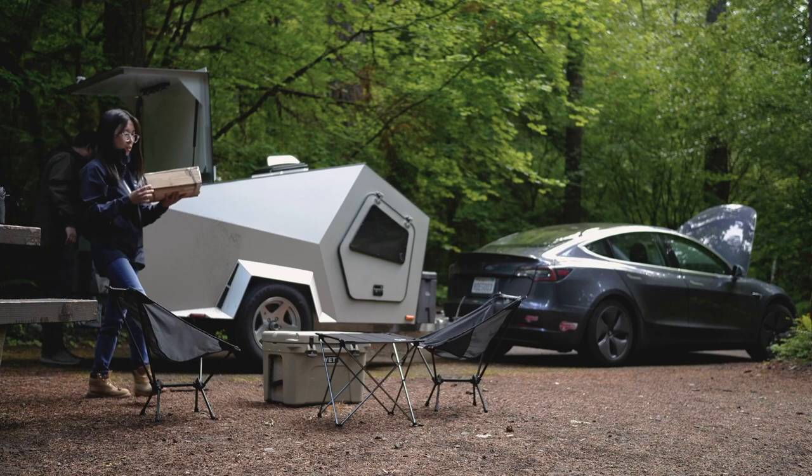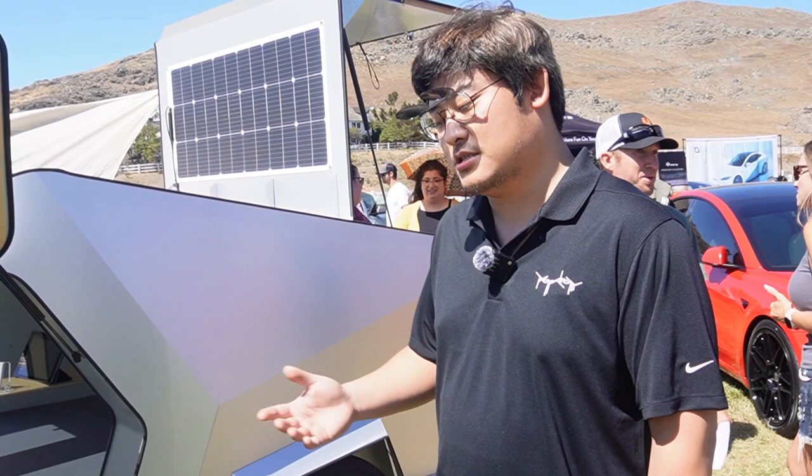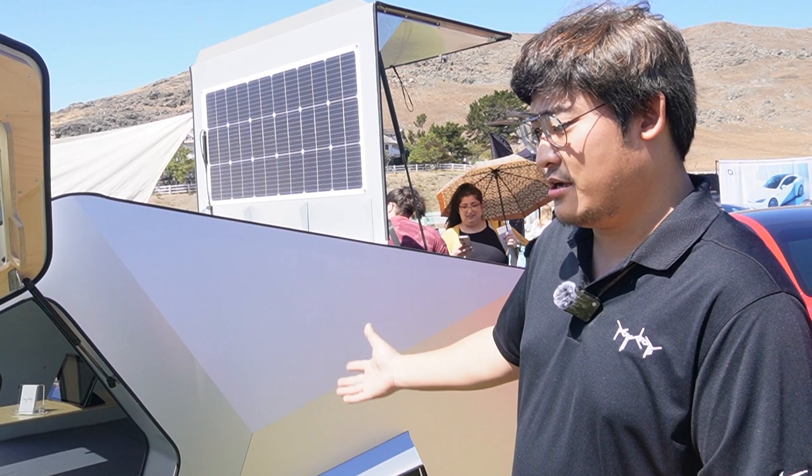We started as a business at the beginning of 2019 because we met an investor at that point. That's when we shifted our trailer construction to foam core. This thing right here is made out of foam core — you can see the wall thickness, it's actually filled up with foam for insulation. The foam core is inside.